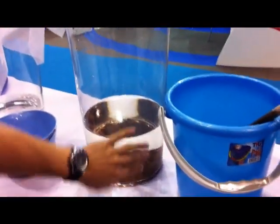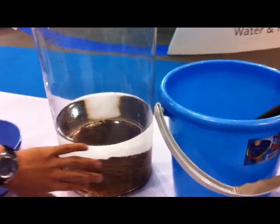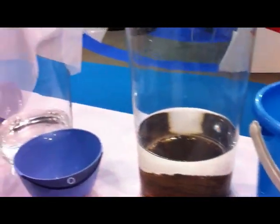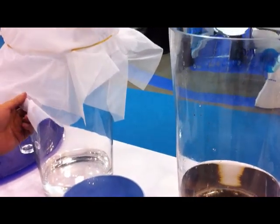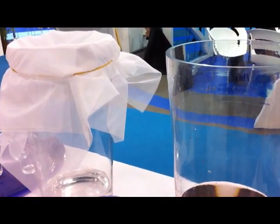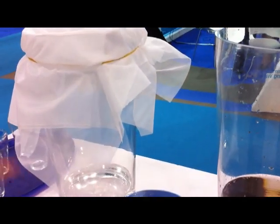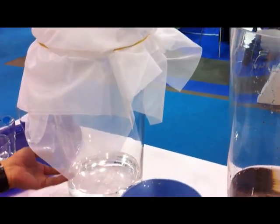The contaminants coagulate and sink to the bottom, leaving clean water at the top. You can filter that top layer using a t-shirt or any cloth material to remove any remaining particles. After that, leave it for about 20 minutes for the chlorine to evaporate, and what you have is clean drinking water.